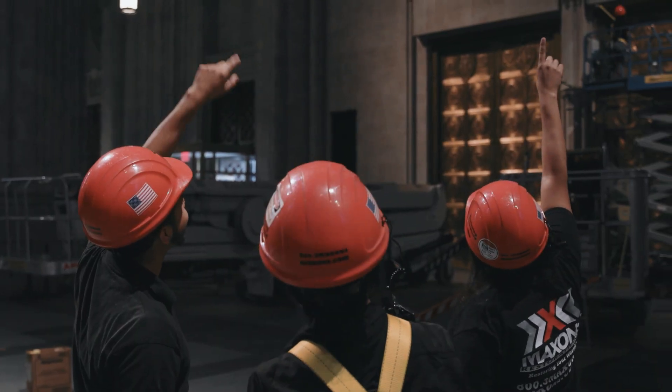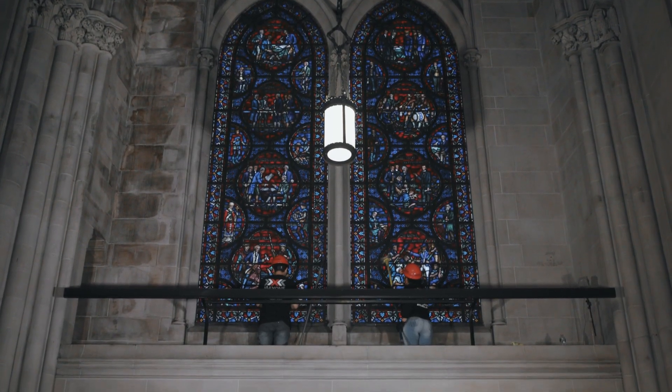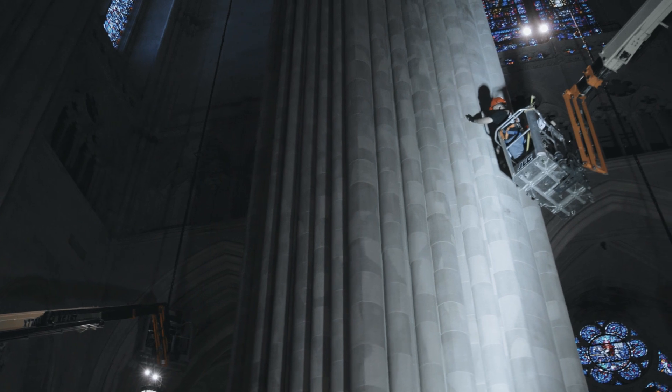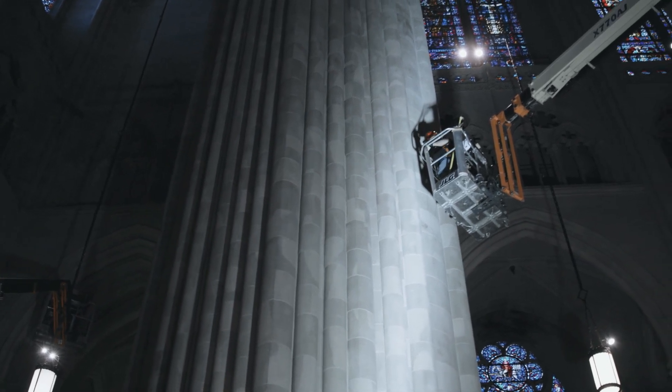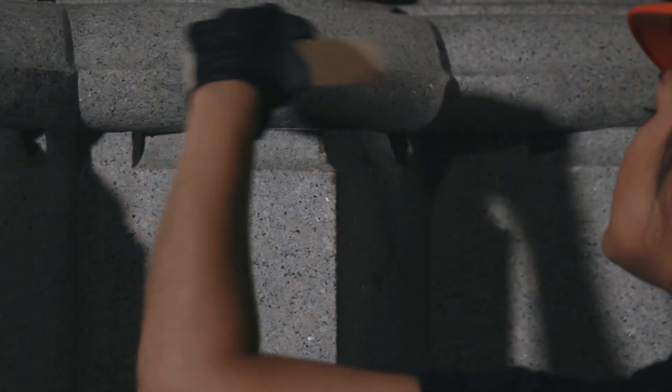We had to clean seven different chapels. There are sacristies behind the high altar. There's so much amazing architecture back here — just tremendous detail in the carved limestone, beautiful stained glass windows, and all these details in the columns. Everything was smoke damaged, everything had to be cleaned.